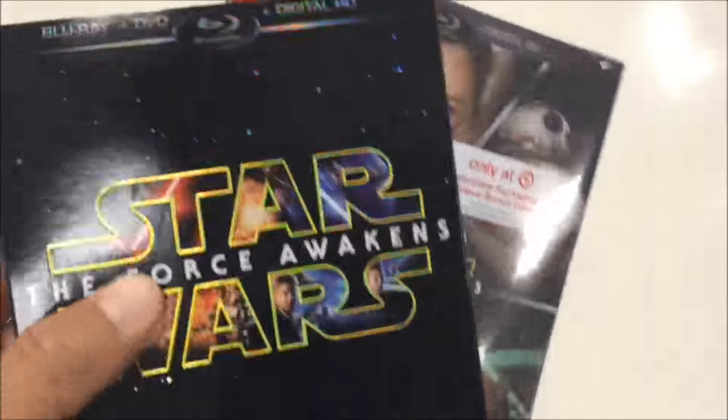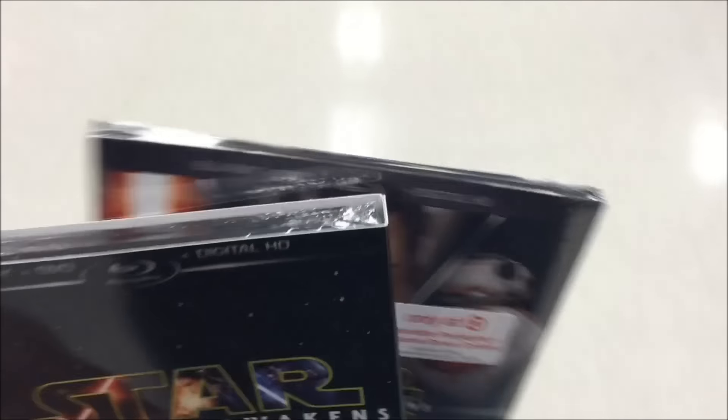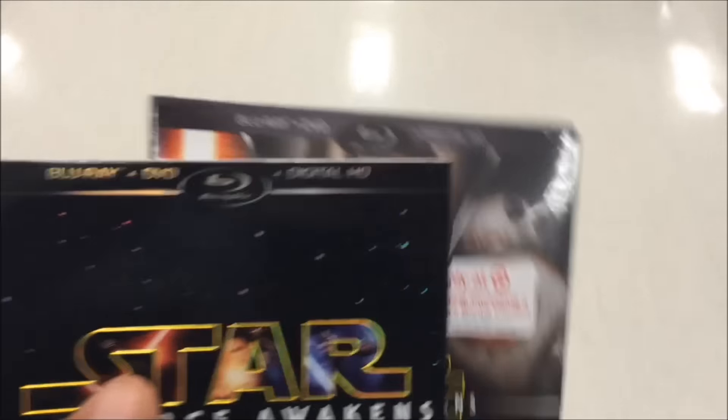I got my Star Wars The Force Awakens Blu-ray, including the original cover and the Target exclusive digipack version, and it's kind of cool. I actually really like the original version — it kind of has that old school look, so I picked up both.